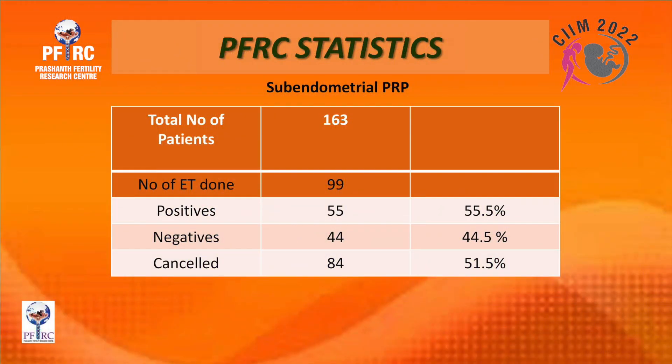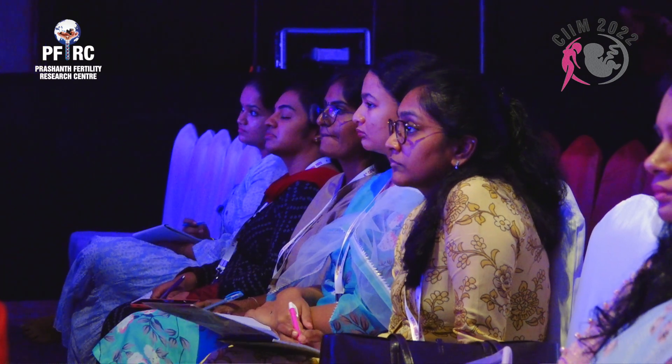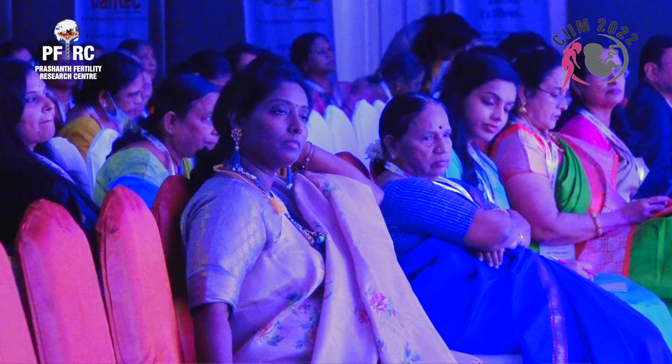Our statistics: 163 patients received sub-endometrial PRP. Embryo transfers performed: 99; canceled: 84. Positive results: 55 patients; negative: 44.5 percent. These patients would otherwise have been candidates for surrogacy, which is a major concern given new surrogacy laws. Ongoing pregnancies were 36.5 percent, live births 45.4 percent, and miscarriages 18.1 percent.